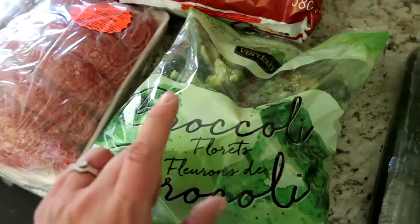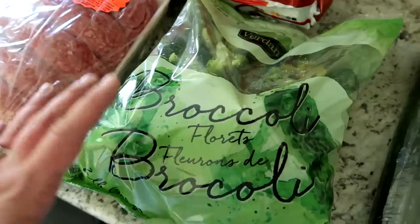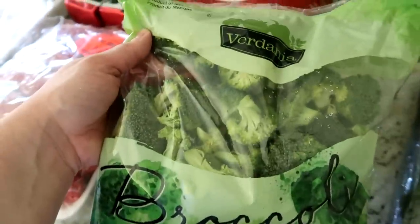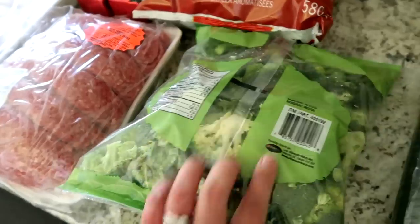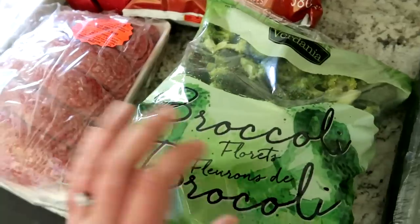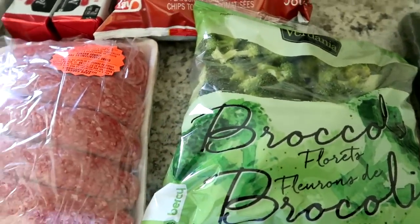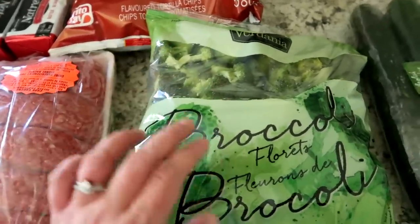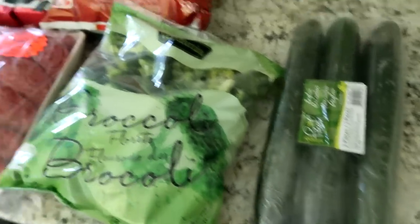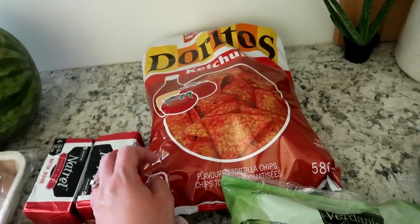We got some broccoli florets. I've talked about these before in other grocery hauls — my tips: first, make sure this is a good deal and you can't get broccoli cheaper elsewhere. Second, look inside the bag to make sure the broccoli is good. If you see anything starting to wilt or brown, don't buy the bag. I've been to Costco a couple of times where that's happened. But otherwise, for us this is a really good deal. We also got a three-pack of English cucumbers.